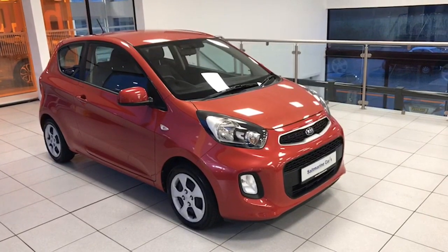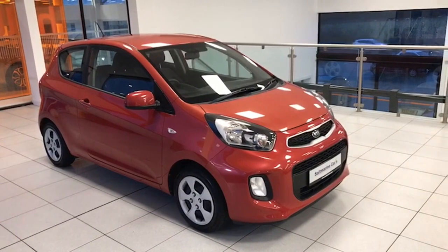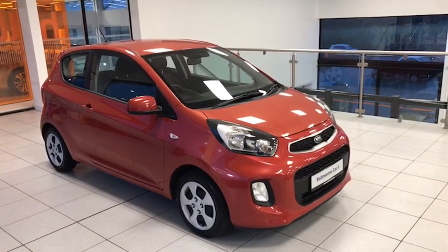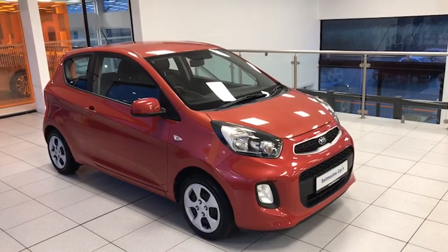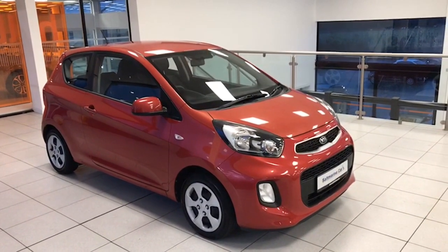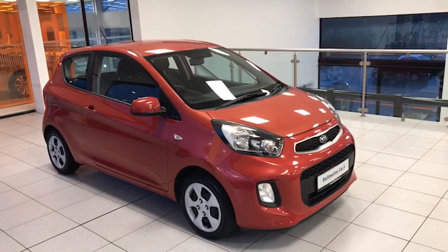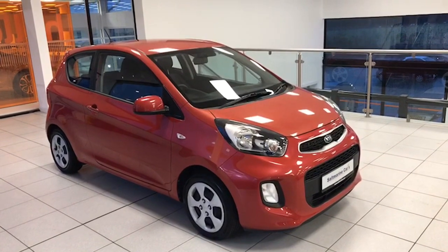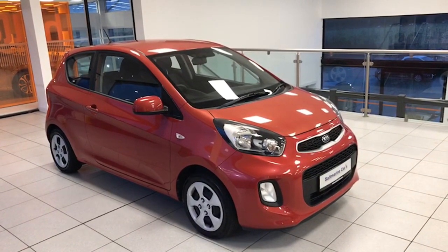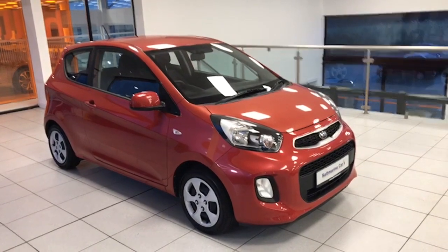Hi folks, it's Colin here again from Salt Marine. Here's a super little 2016 Kia Picanto — this one's the one litre Level 1 three-door model finished in infrared, which would make an ideal first car for somebody. Just 49,000 miles on it, MOT'd until August 2024, free road tax, and it's in super condition. We've just serviced it and fitted new brake pads and brake discs too.